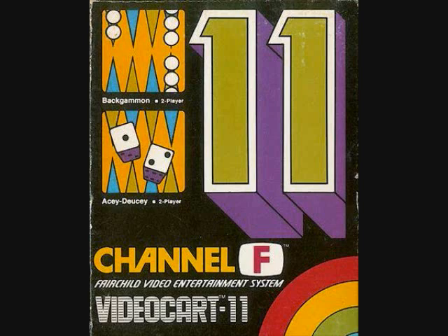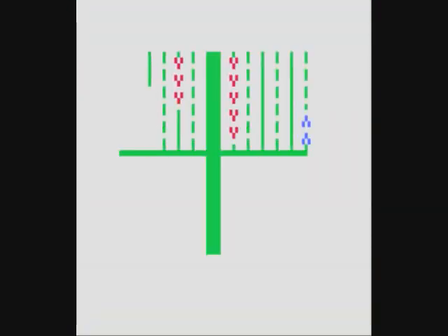Game number 11 is Backgammon and A.C. Doocy. I don't really know how to play Backgammon, so I couldn't get very far — just rolled the dice and moved a piece a couple of times. If you know how to play Backgammon you might enjoy it, though it's very graphically crude. The second game, A.C. Doocy, is actually Backgammon but with a different arrangement of pieces to start.